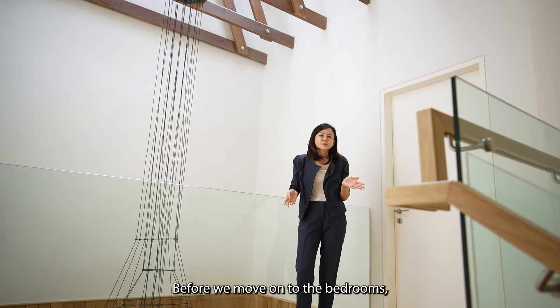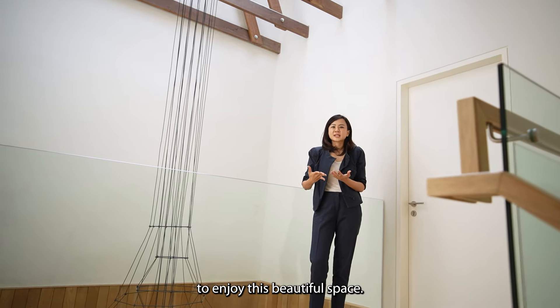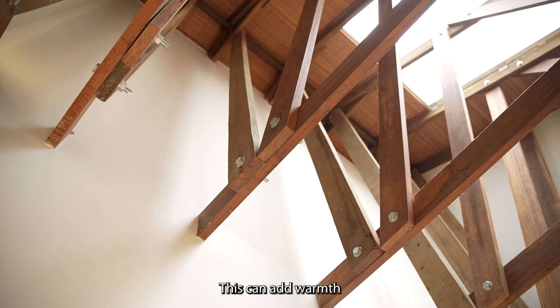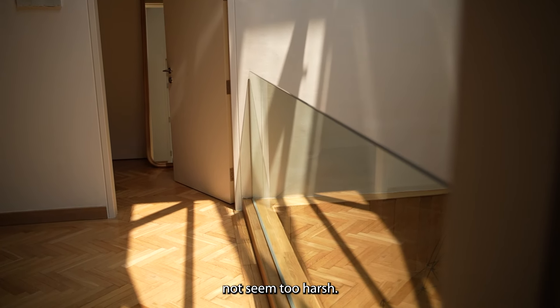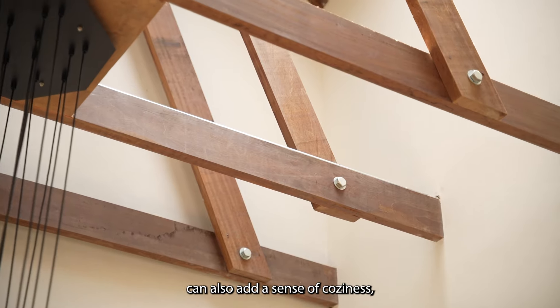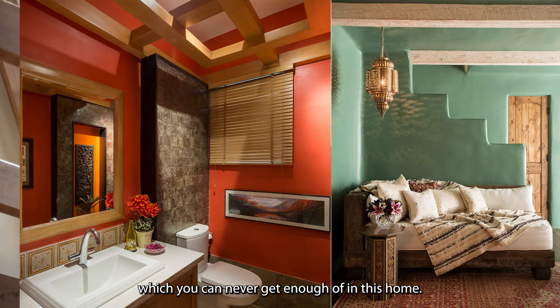Before we move on to the bedrooms, let's just take a moment to enjoy this beautiful space. The previous owners added in these wooden beams, which can add warmth and a touch of colour to the room. It also helps make the natural light that comes through the skylight not seem too harsh. Triangular wooden beams can also add a sense of cosiness, which you can never get enough of in this home.